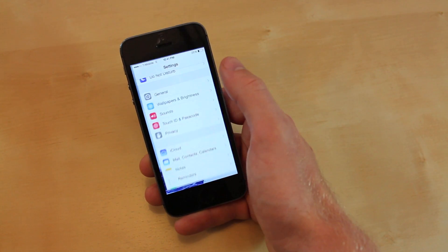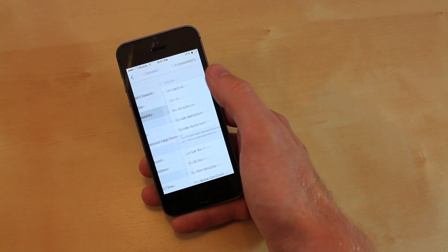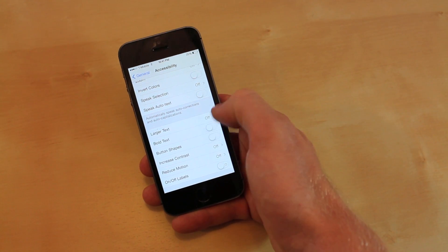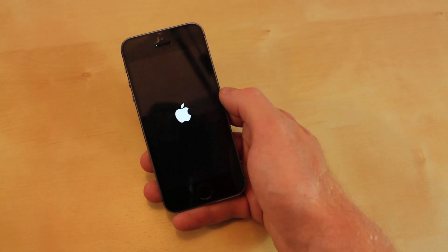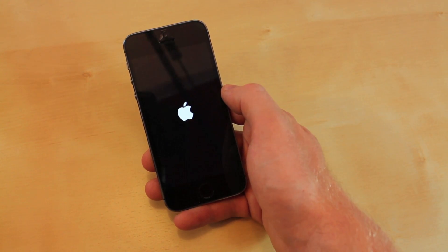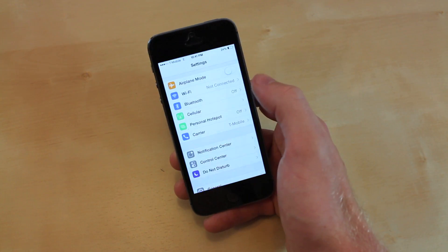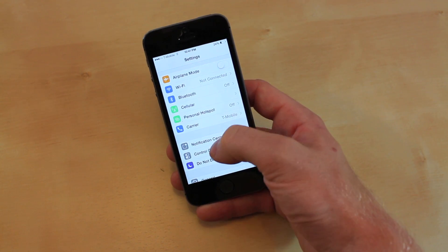You can now change the text on iOS 7 to make it larger and bolder as well. Just go to Settings, go to General, then Accessibility, and you can change Larger Text or Bold. I'm going to do Bold — it's going to restart my phone to apply everything. Now you can tell here that all the text is bolder, even in Settings. It's easier to read, and you can also change it to make it bigger as well.